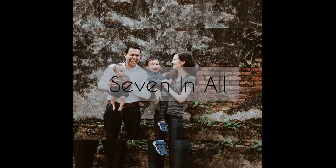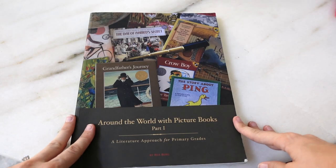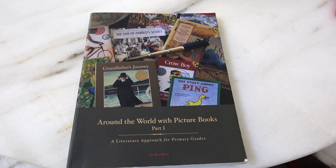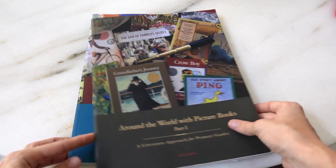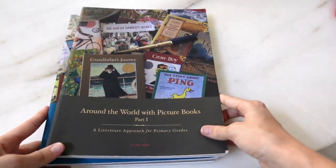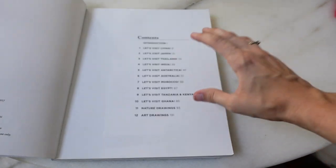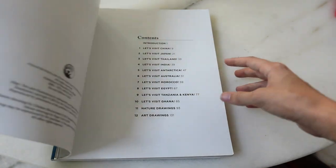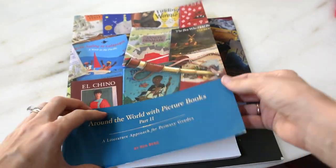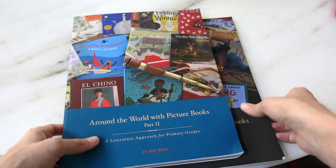I'm going to begin by giving you a look inside the guides. The first guide takes you through Asia, Australia, Antarctica, and Africa — just a few countries from each of those continents. The second part goes through Europe and South America, again covering a few countries from each continent.